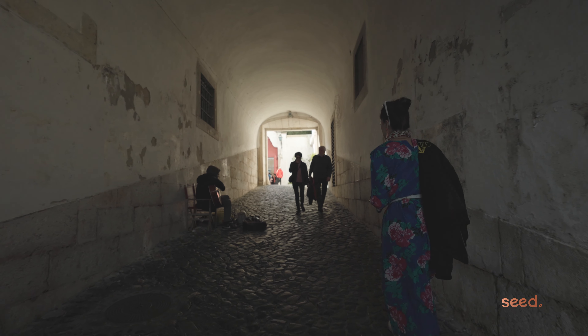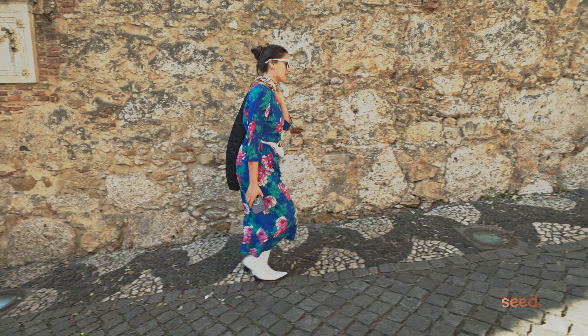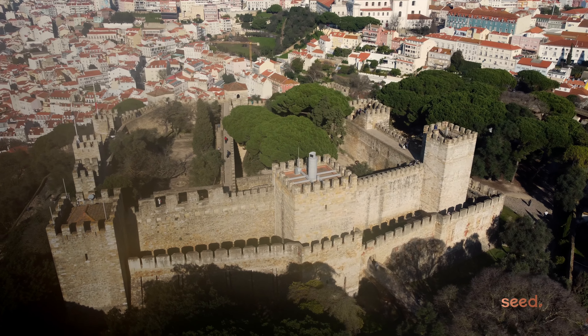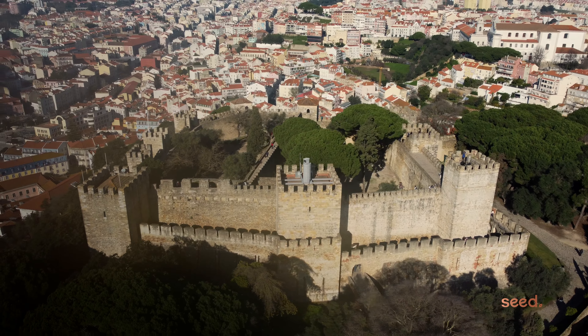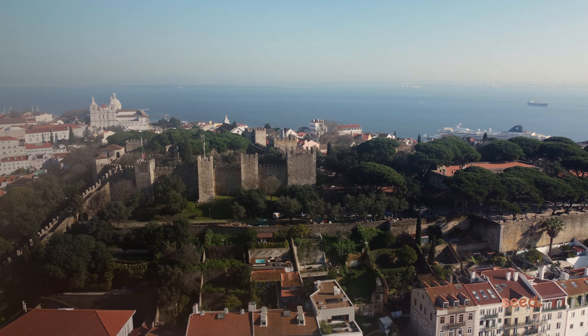Castelo neighborhood is one of the noblest and best-known historical neighborhoods of Lisbon and has a unique feature — it has only one entrance and one exit. Lisbon was born in the Castelo de São Jorge, one of the most visited monuments in the country. The Lisbon castle stands above the city center and has been there as a symbol of ancient power for over 400 years.